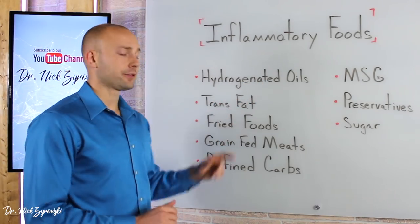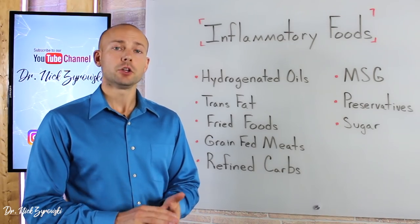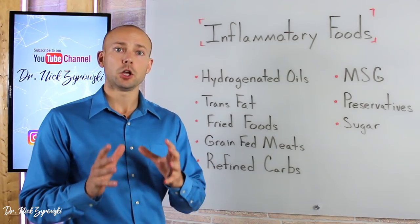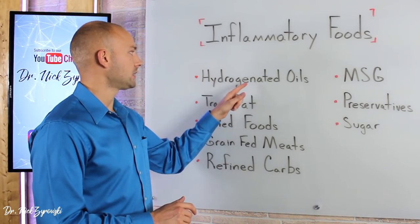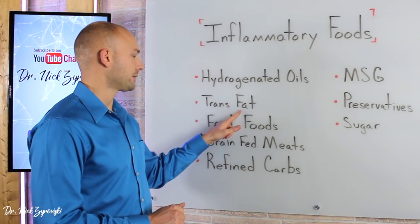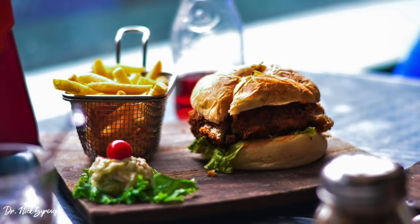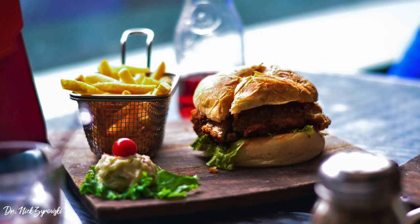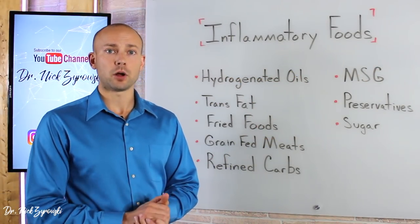The next big one is trans fats. We want to avoid trans fats because they're in many of the different packaged foods that people are buying. We want to make sure that we're avoiding low quality packaged convenience foods because they're likely going to contain hydrogenated oils or trans fats. Fried foods is also a big one because when you go to your favorite restaurant, there's a good chance that your food is being fried in hydrogenated oils, which once again drives that omega-6 dominance problem.